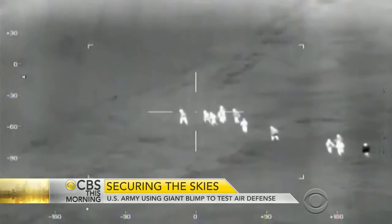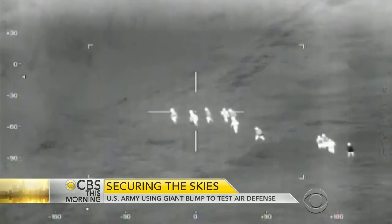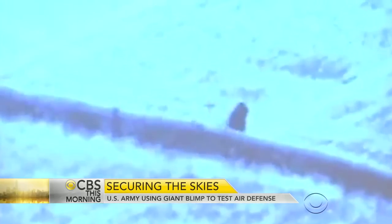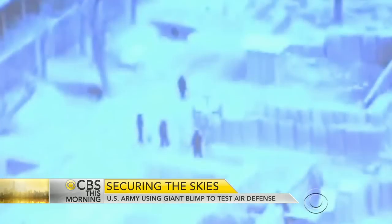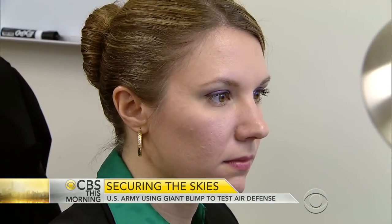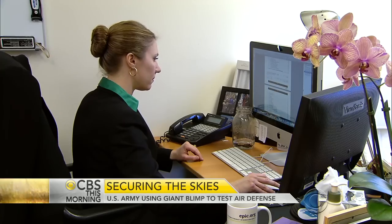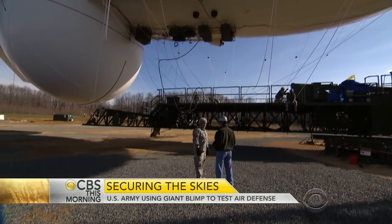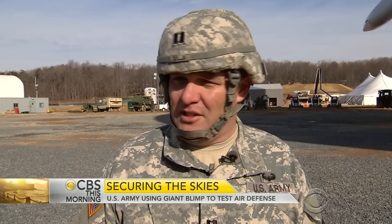Similar blimps have been used on the Mexican border to detect smugglers and in Afghanistan, but those are equipped with cameras, and that has some people alarmed. Ginger McCall is with the Electronic Privacy Information Center: "People who live in the shadow of this blimp are concerned. They are very unhappy that this thing is here. It bothers them to look up into the sky and see it looking back at them."